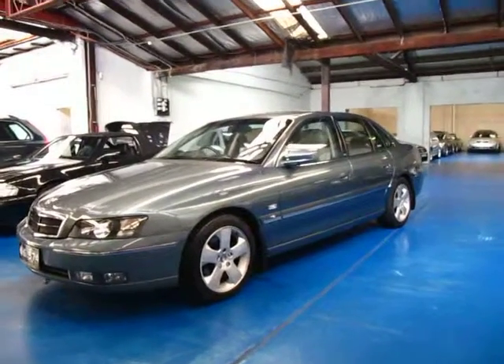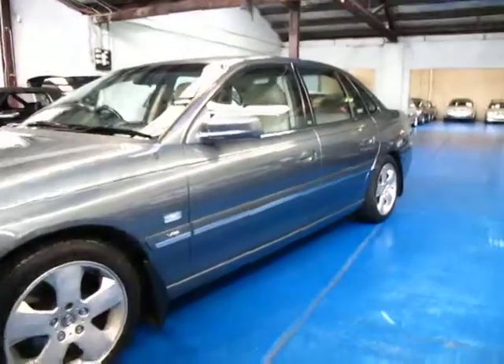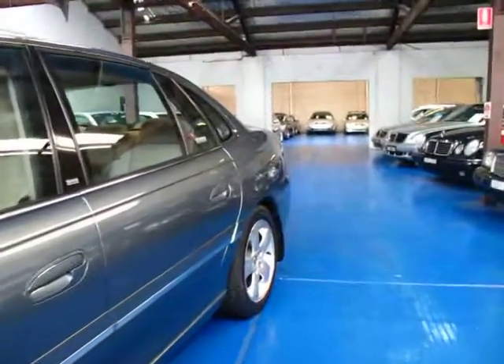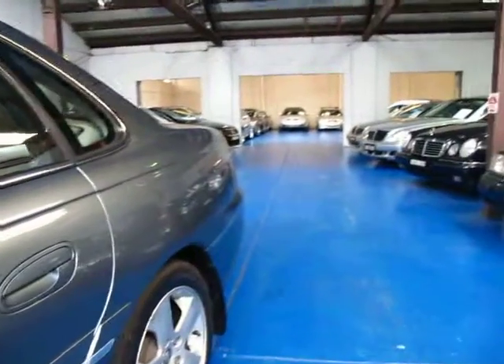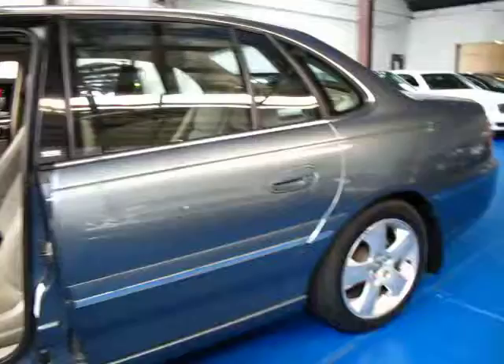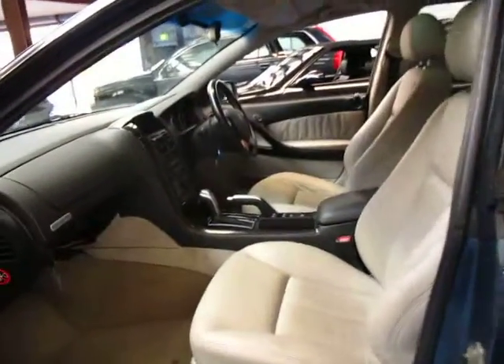Hi and welcome to the Old Timer Centre. My name is Philip Tarrant, and today we have for you a 2005 Holden Statesman International Series. It's got the 5.7 litre V8 and the International Series alloy wheels. It's blue in colour with a cream leather interior.